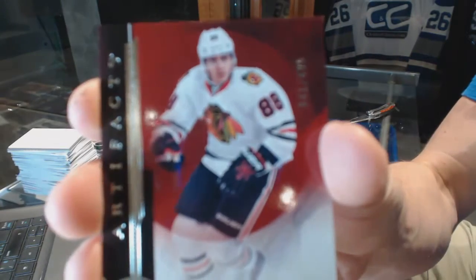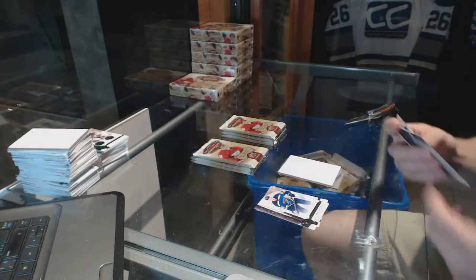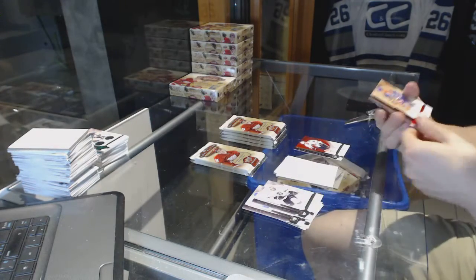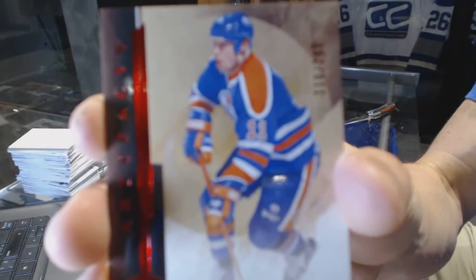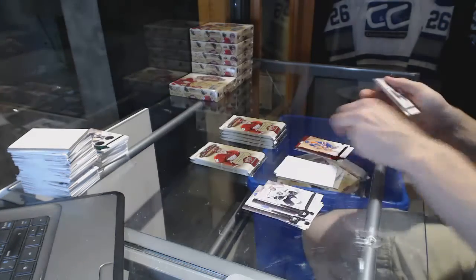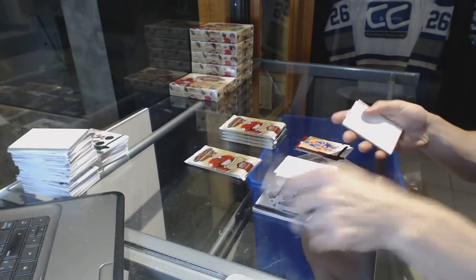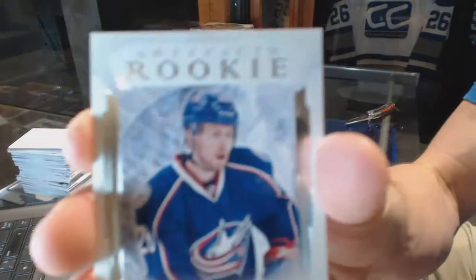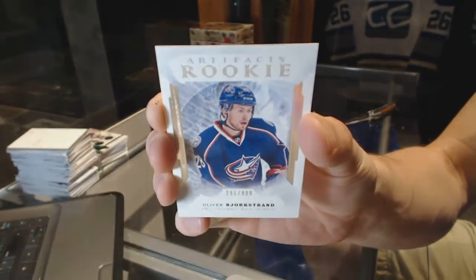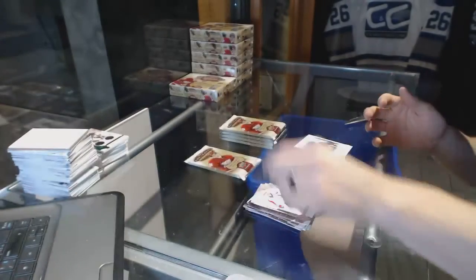Box 4. We've got a Stars, number to 499, for the Chicago Blackhawks — Patrick Kane. We've got a Ruby, number to 299, for the Edmonton Oilers — Mark Messier. We've got a Rookie, number to 999, for the Columbus Blue Jackets — Oliver Bjorkstrand, out of 999 for the Jackets.